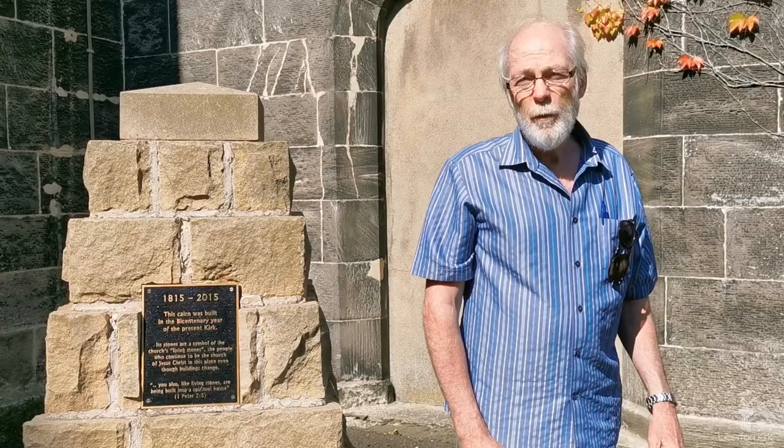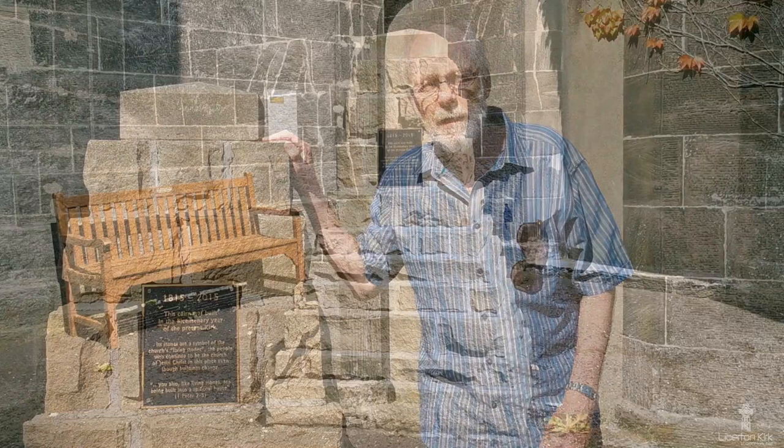Now, back to our minister. Thank you so much for coming to visit us here at Liberton Kirk. We have a beautiful building and we love our building, but we're also very conscious that the church is far, far more than a building. On the bicentenary of the laying of the foundation stone of this building, we erected a cairn in the southwest corner, commemorating all the living stones — all the people, past, present and future — who make up our church. You would be very welcome to join us any day of the week, or on a Sunday at our times of worship, or even on Zoom, or you could just pop into our café and have some refreshment.